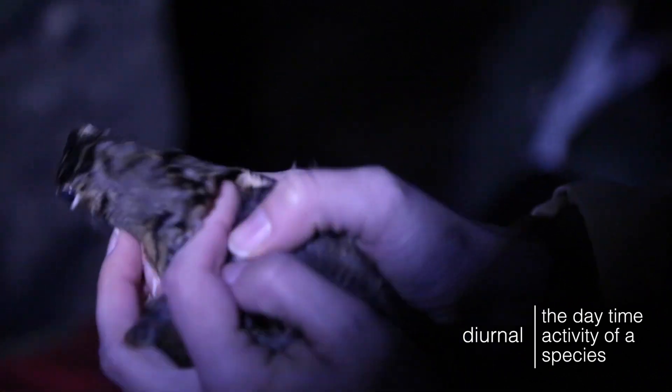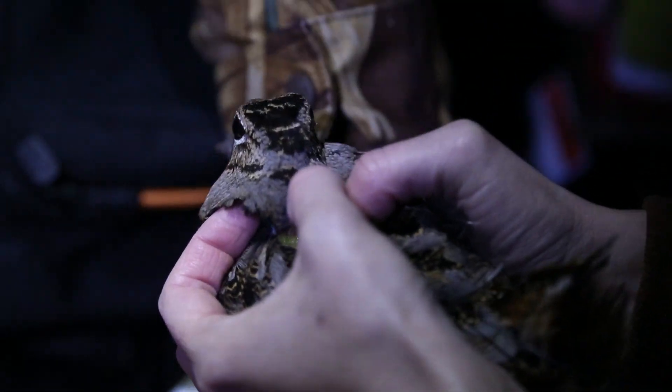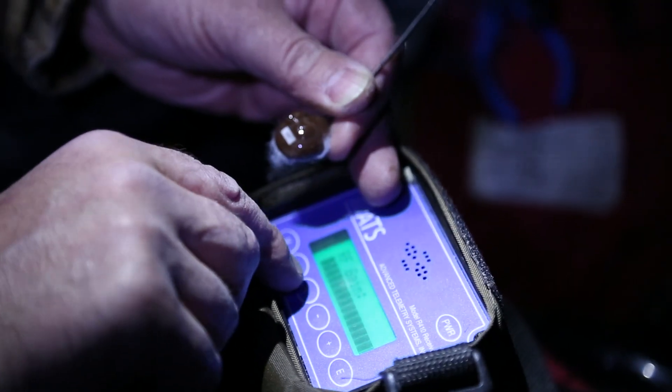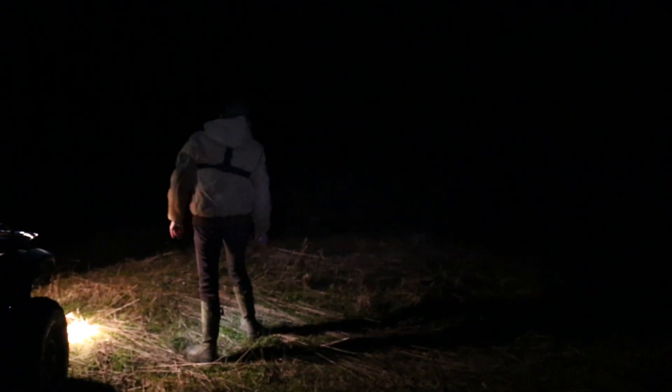We'll put a transmitter on that woodcock. The transmitter sends out a signal we can walk up on the bird with. What we want to do is look at diurnal habitat use — at night these birds spend their time in the fields feeding, then in the daytime they go into the forest. We want to look at the specific areas they're using and try to determine what's important habitat, and then we can use that information in management for the American woodcock. We'll follow that signal in the forest and it'll eventually lead us to the bird.